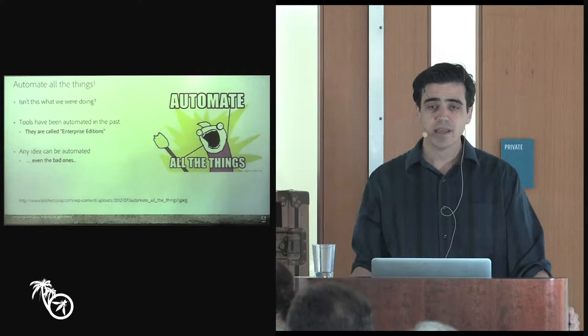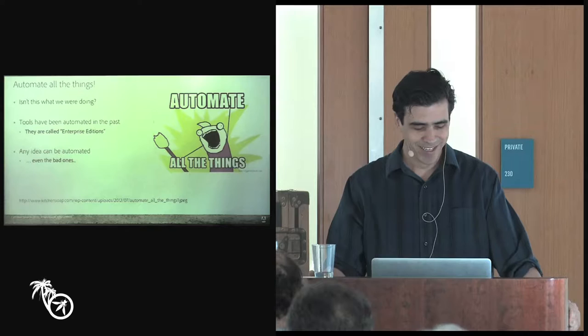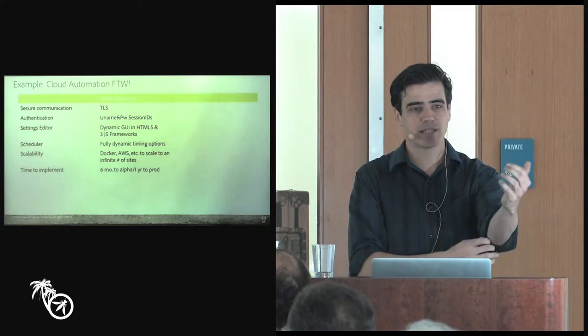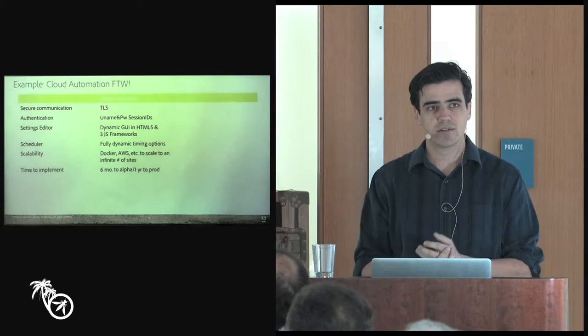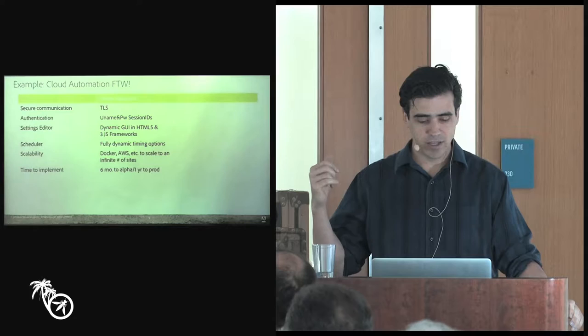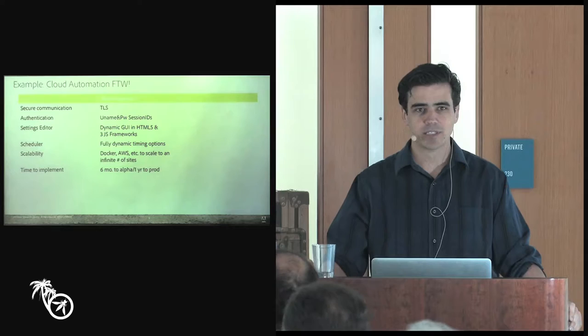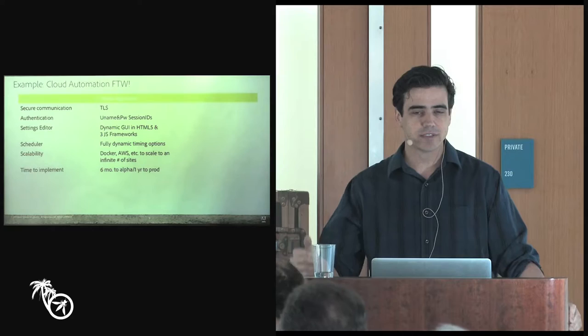Any idea can be automated, even bad ones. So you want to make sure you're really thinking about what you want to get out of it. When you go to a lot of security automation talks, it's always about Docker in the cloud and doing things big and at scale. I work with a lot of junior engineers that come to me with a great idea for a tool — it has TLS, username and password security, it's built with dynamic JavaScript frameworks because HTML5 is awesome, using jQuery and Angular and something just posted to GitHub five minutes ago. And it's going to be totally scalable on Dockerized instances in AWS clouds.